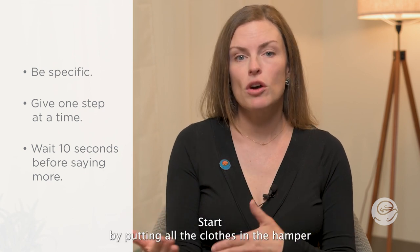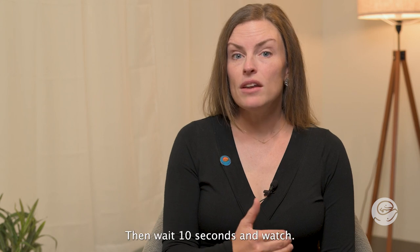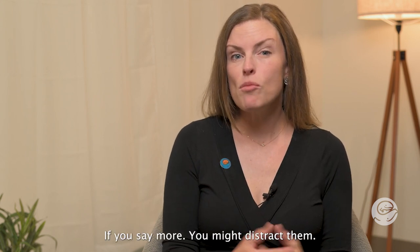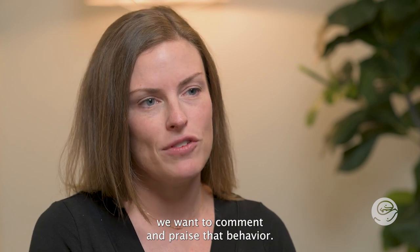For example: 'Start by putting all the clothes in the hamper,' or 'please put your books in your backpack,' or 'please look at your coach when he talks.' Then wait 10 seconds and watch. If you say more you might distract them, but as soon as they even start to get up or do what's asked, comment and praise that behavior.